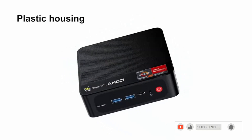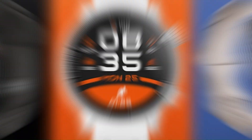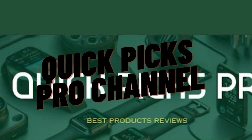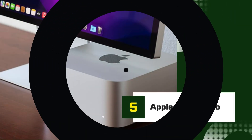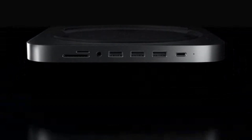For more updates and information, please subscribe to my YouTube channel. Number 5: Apple Mac Studio. The Apple Mac Studio is a powerhouse of creativity and performance, redefining what's possible in a desktop workstation with its M1 Ultra chip.